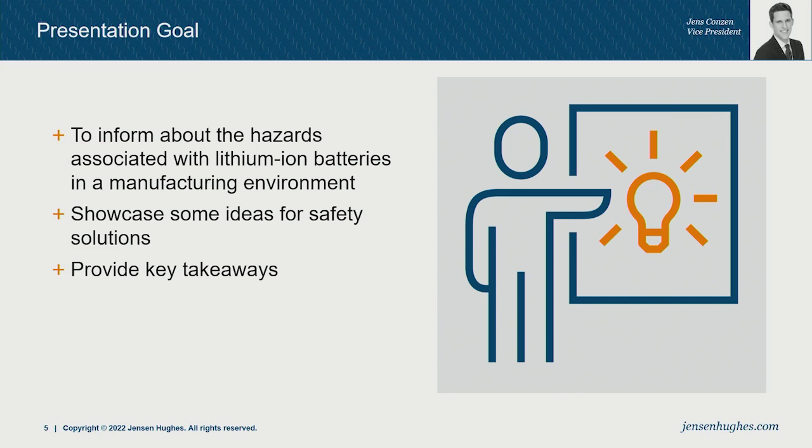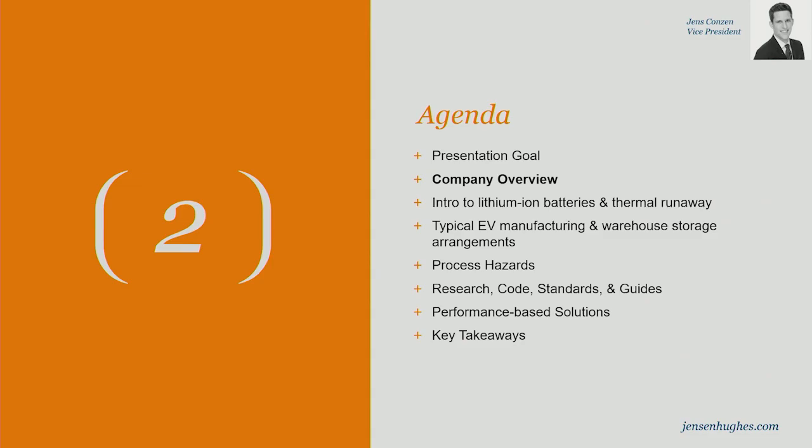The goal of the presentation today is to inform about the hazards associated with lithium-ion batteries in a manufacturing environment. There's great enthusiasm about the implementation of lithium-ion batteries, and it's very important for decarbonization. But it comes with hazards, and it's important that we are aware of those so that we can put mitigation measures in place to make sure plant workers and operators can go home safely.